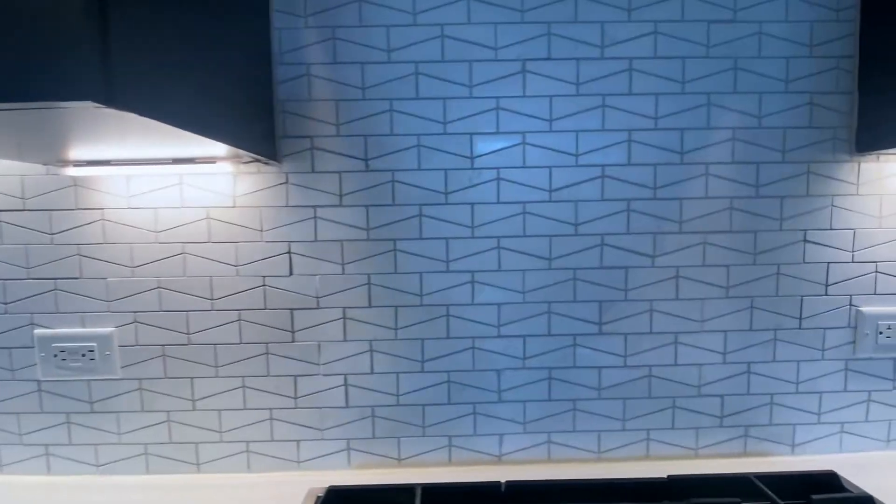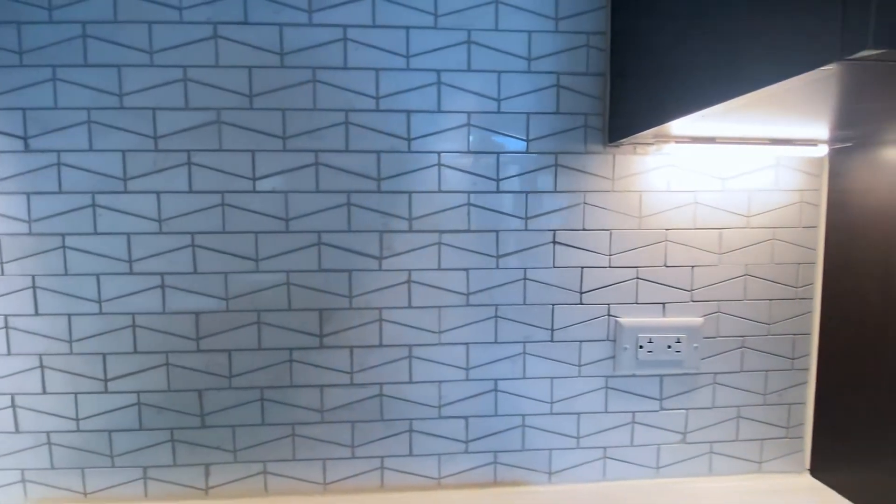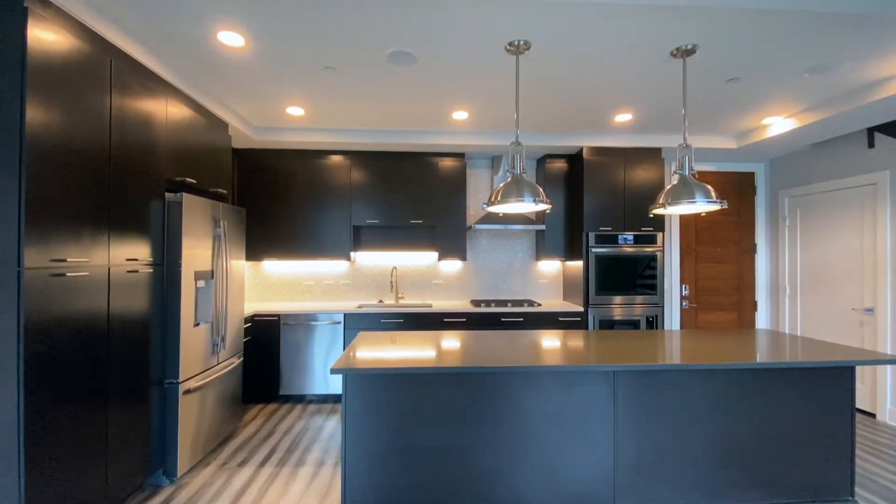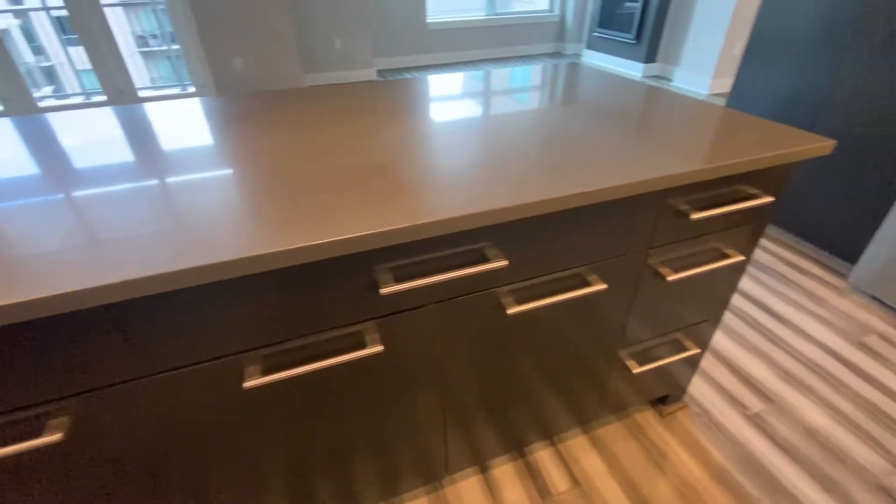Just thinking about how much time and effort these people put into making this apartment look good — it just makes me want to stay there so much more. They put some wood planks to make sure it matches the dark cabinetry, and like I said it really helps pull everything together. Not to mention how freaking big this island is — the camera's not doing it justice. You could literally fit five or six people across this entire island. You have the luxury of having so much space in this apartment.